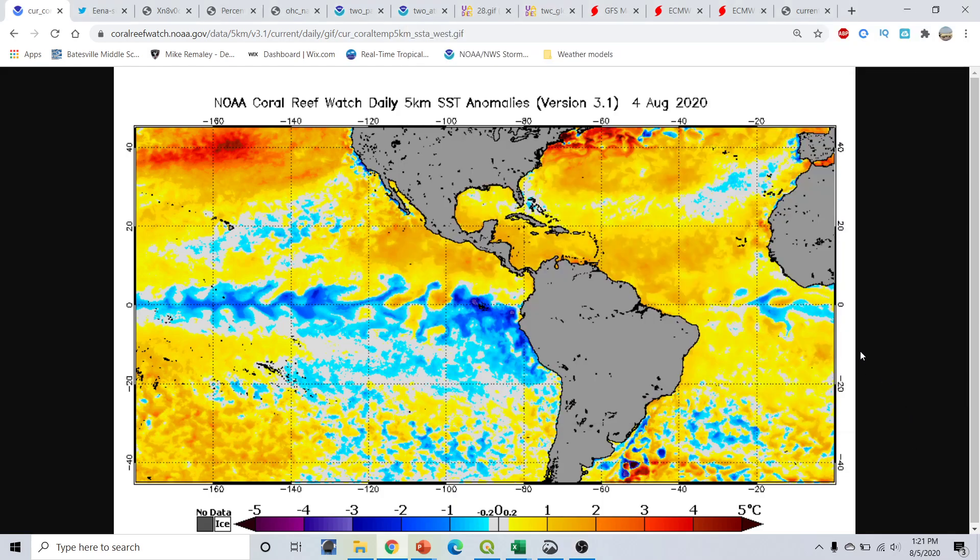Good afternoon, everyone. This is Mike Romali here with the Hurricane Season 2020 update, part of the Hurricane Outlook and Discussion for August 5th, 2020, recorded at 1:22 p.m. Eastern Time.